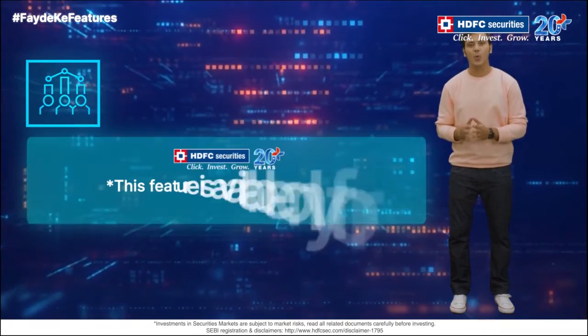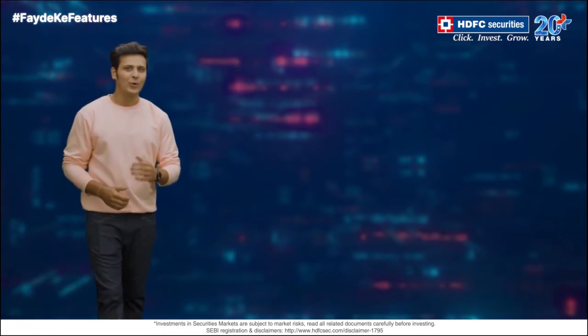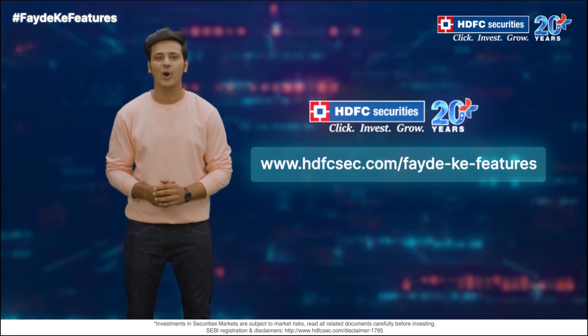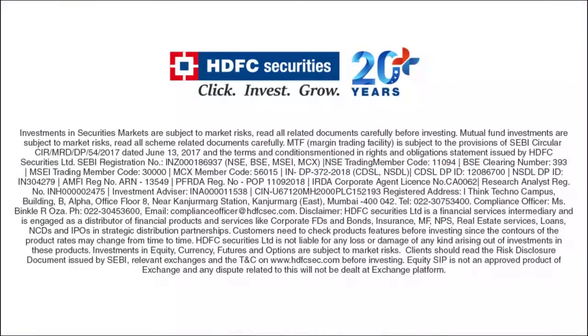Please note, this feature is available only for HDFC Bank Power of Attorney registered customers. Yeh hui na fayde ki baad! All these and many more fayde ki features are available with HDFC Securities. Visit HDFCSec.com/fayde-ki-features for more information. Investment in securities market are subject to market risks. Read all the related documents carefully before investing.